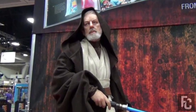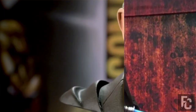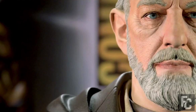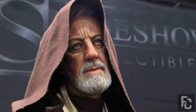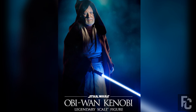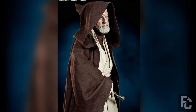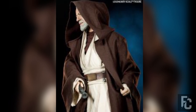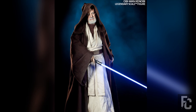Sideshow Collectibles Obi-Wan Kenobi – $2,000. Premium format figures are all the rage with collectors today, but they are certainly not cheap. This legendary scale Obi-Wan Kenobi figure by Sideshow Collectibles retailed for an insane $2,000. The figure has hand-stitched clothing and stands over 3 feet tall. It is so detailed you might not even realize it is a toy and not a real-life Jedi Master. Only 200 were made, and because it is no longer in production, it can sell for as much as $2,000 on the secondary market.